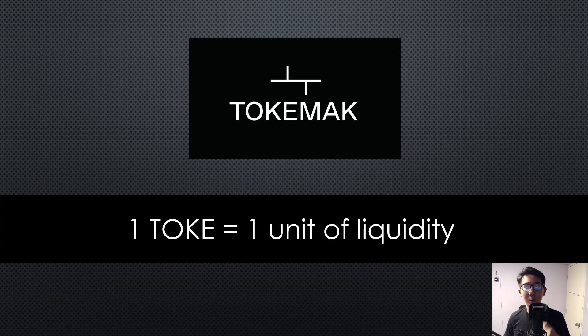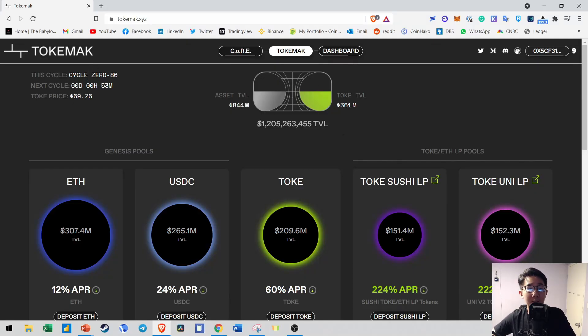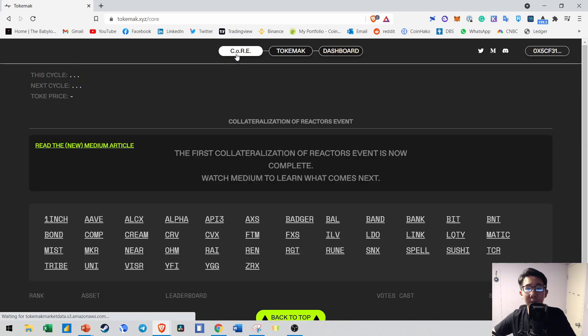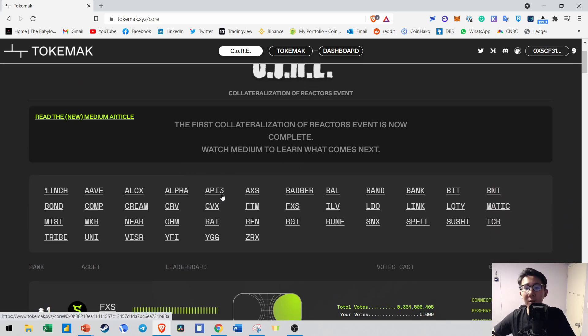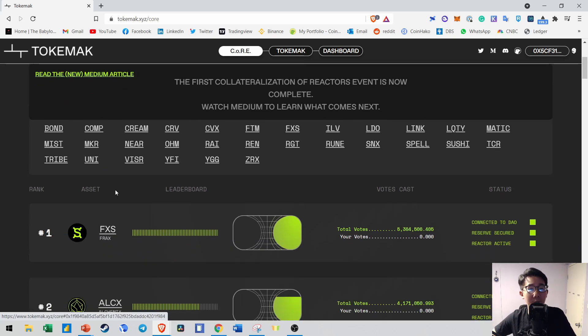In short, one TOCA is equivalent to one unit of liquidity — how much are you willing to pay to direct $1 worth of liquidity for your own tokens? Now a quick walkthrough of their dashboard. On their website you can see core events: the collateralization of reactor events. You can see all the big blue chip names — OneInch, Aave — these are all the winners so far from their first round of core events.